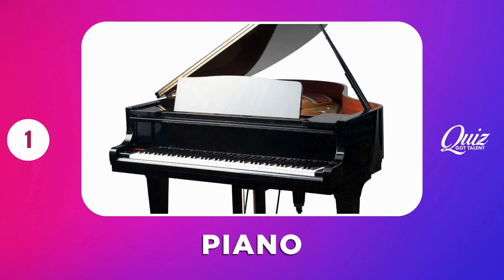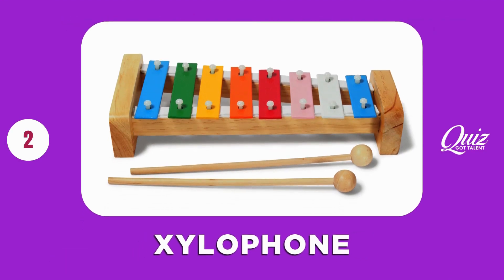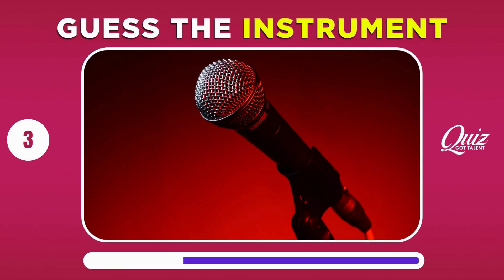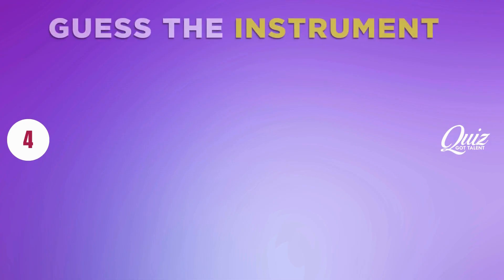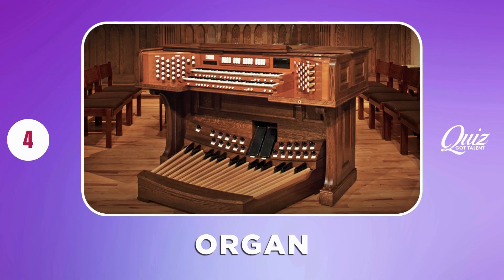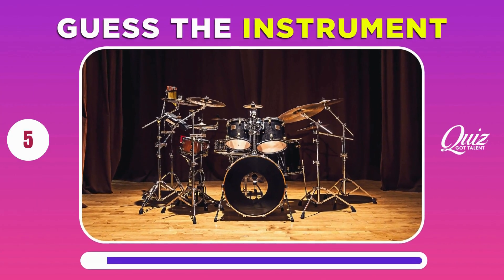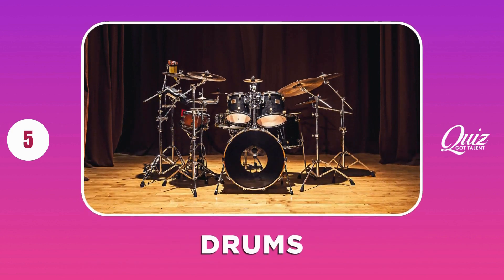Piano. Xylophone. Microphone. Organ. Drums.